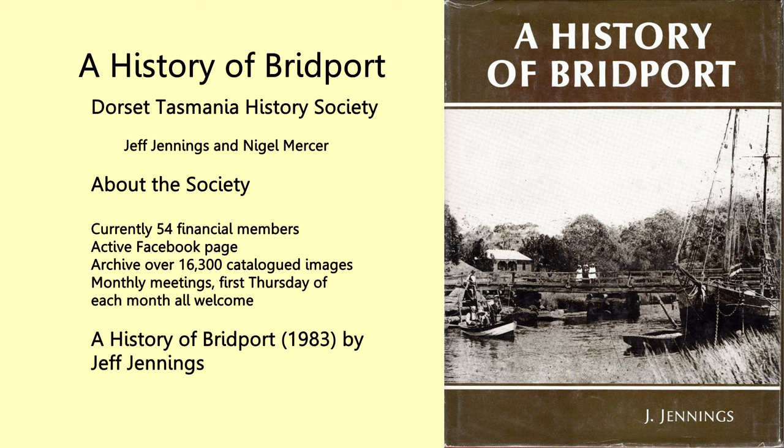Now, talking about the History of Bridport — there is a published book called the History of Bridport. It was published in 1983, so amazingly 40 years ago, and the author is Jeff Jennings. And so, 40 years later, we're still very happy to have Jeff here presenting the History of Bridport in images and videos.